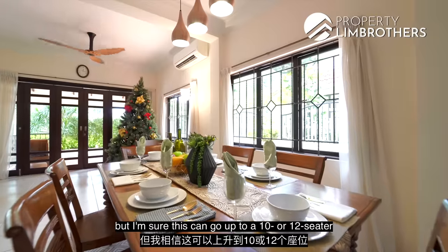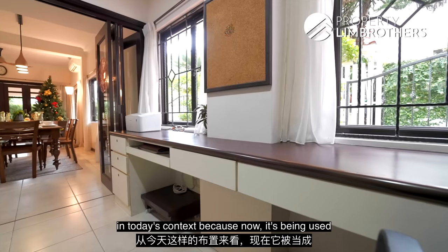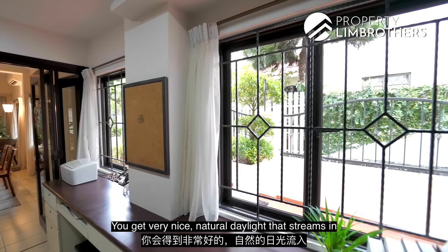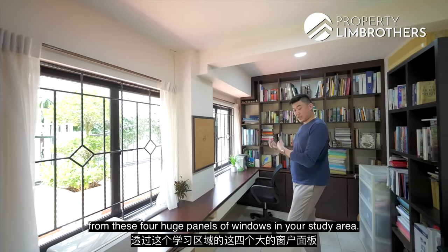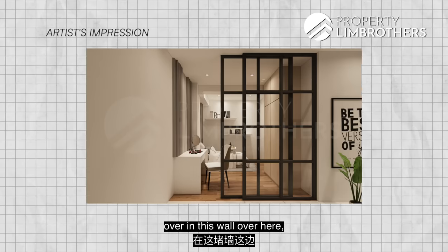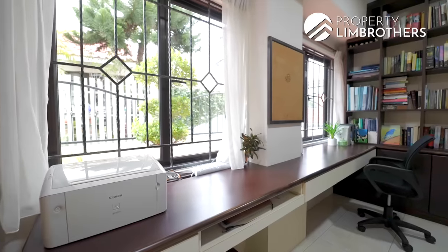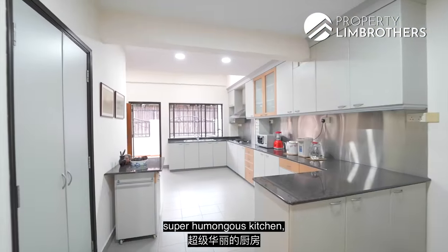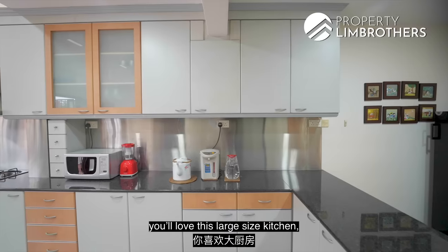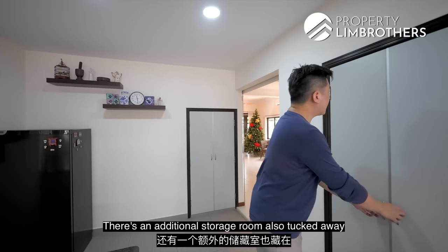Right now there is a six-seater placed in the dining area, but this can easily go up to a 10 or 12-seater. There is also a flexi room currently being used as a very bright study with four fronting windows that allow nice natural daylight to stream in. You can convert this to a full bedroom by erecting wardrobes on one wall and placing your bed in the corner. There's also understair storage which leads inwards, plus an additional storage room tucked away in this corner.